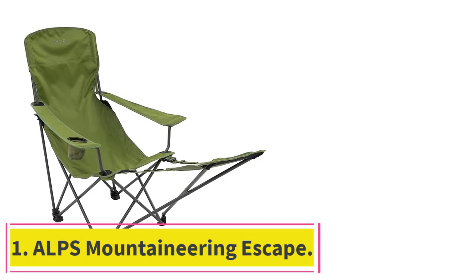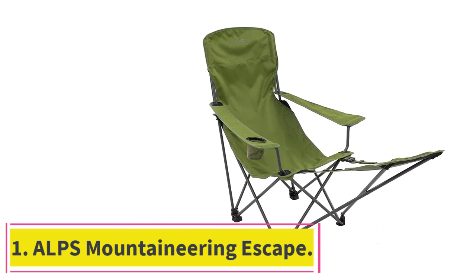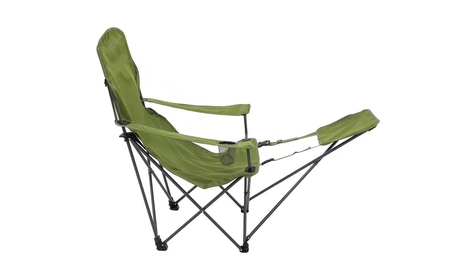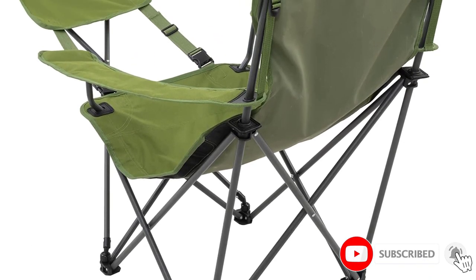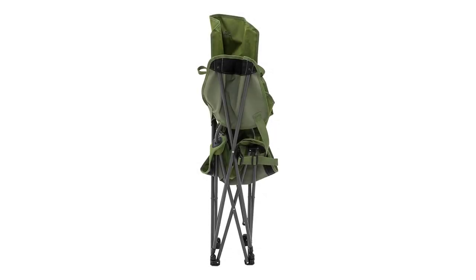Starting at number 1: the ALPS Mountaineering Escape. The ALPS Mountaineering Escape camping chair with a footrest is top quality while still being affordable. It offers maximum comfort thanks to its adjustability, and it packs down to be pretty portable too. The chair is made with powder-coated steel and 600D polyester, both of which are excellent materials that will last.